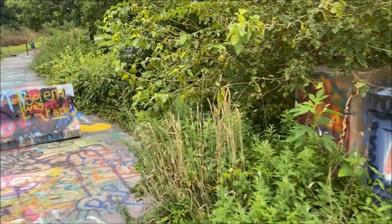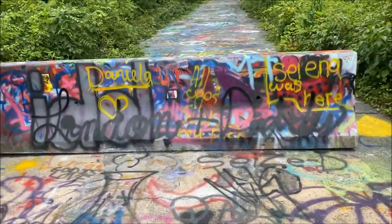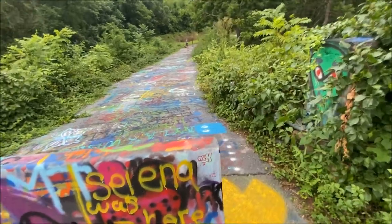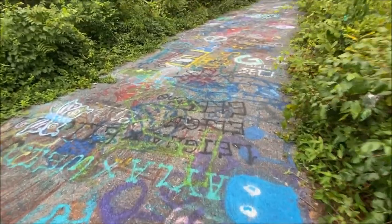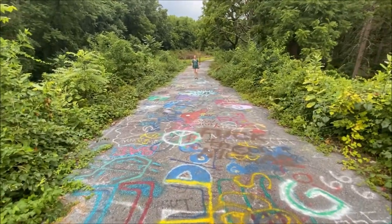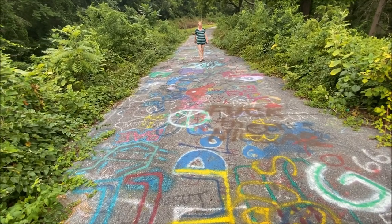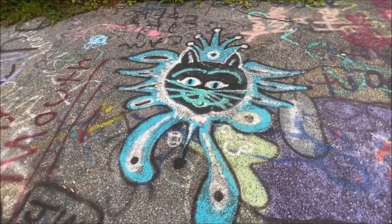Alright guys, I think Becky's over there. I'm going to see what I can see looking down off the side. We're at the other end of the bridge here — they've got a barrier so you don't go across. Still got more graffiti here. Pac-Man. Butterfly.